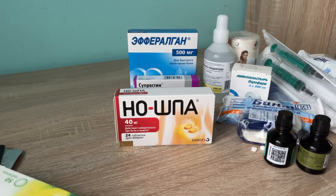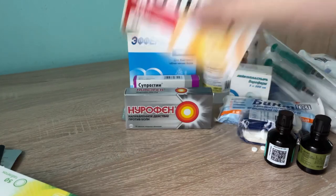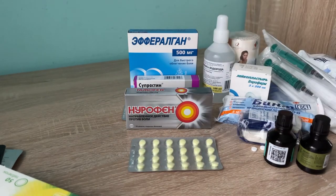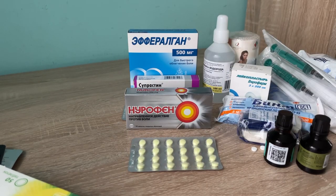For general pain, here comes no-shpa, or drotaverine. It has spasmolytic, myotropic, vasodilating, and hypotensive action. They charged me two dollars for no-shpa.